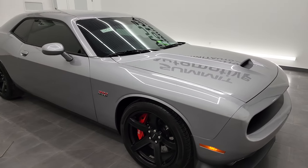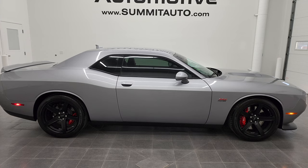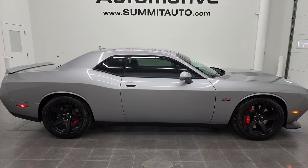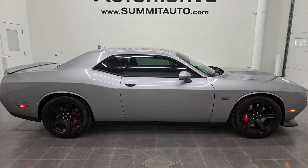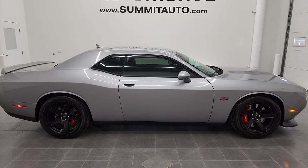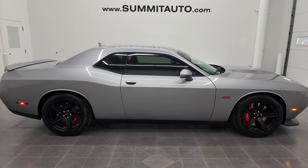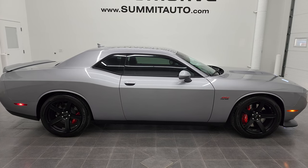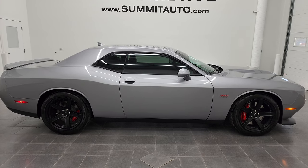I would highly recommend this 2018 Dodge Challenger SRT8 392 from a quality and condition standpoint. To see more pictures of this car or one of our other 450 new and used cars — trucks, SUVs, minivans, Wranglers, half tons, three quarter tons, one tons, Challengers, Chargers, Mustangs, Corvettes, Camaros — go to Summitauto.com for full pictures and descriptions of every vehicle from two locations. For more HD videos go to youtube.com/SummitAuto. Remember to like, subscribe, and share. Click the bell notifications for updates. We are super excited to be offering this ultra clean, like-new 2018 Dodge Challenger SRT8 392 in Billet Silver Metallic. Thanks again for checking out the video — remember to like, subscribe, and share.